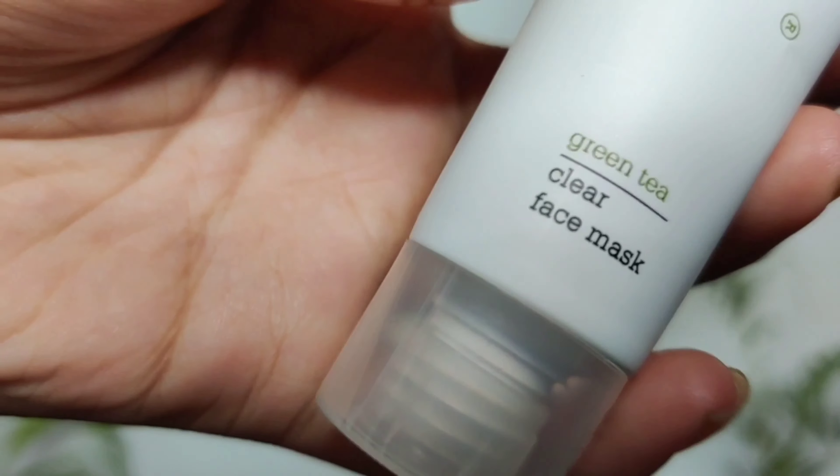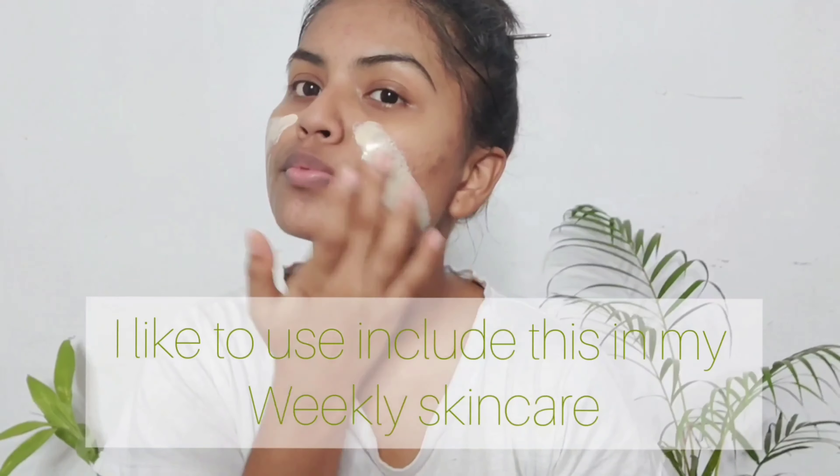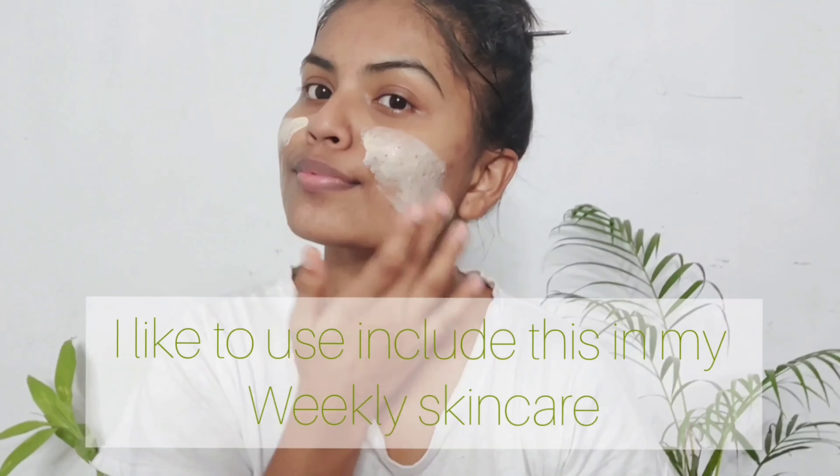The last product in this kit is a face mask — they have included their green tea clear face mask. I used this mask today on my face and it is really amazing.